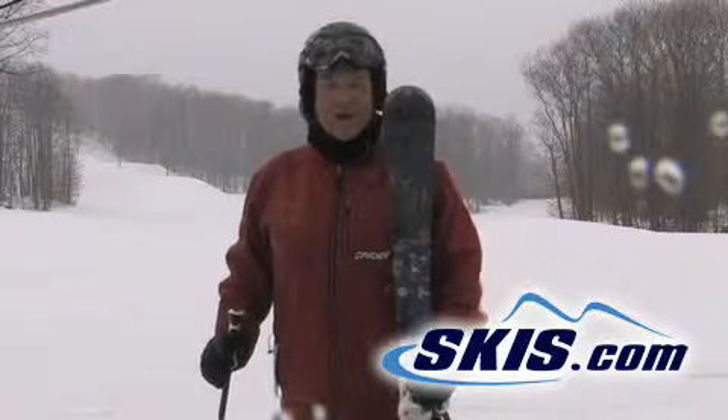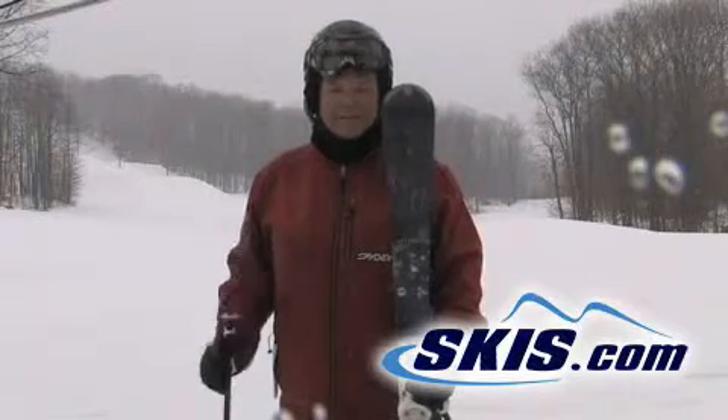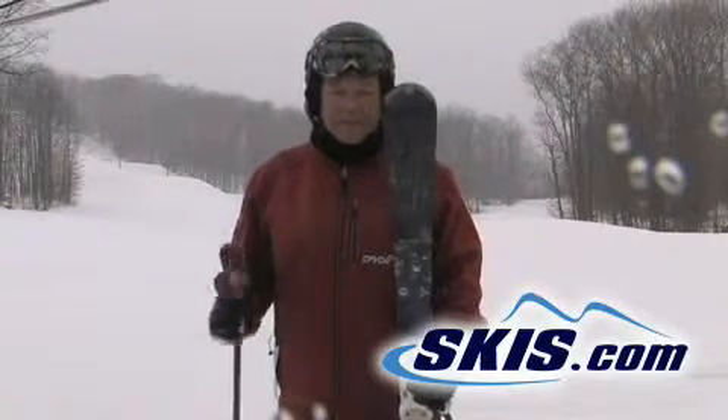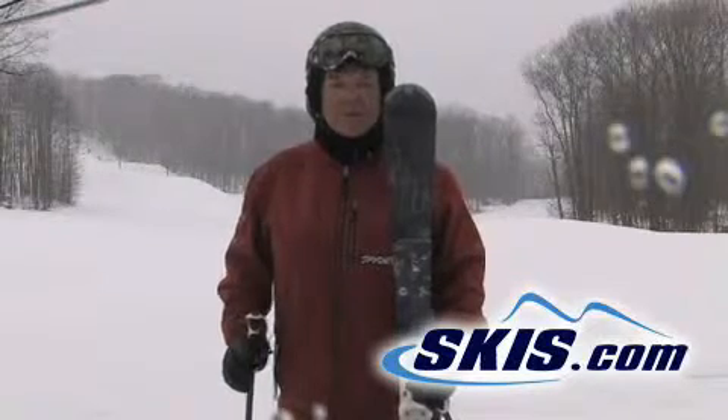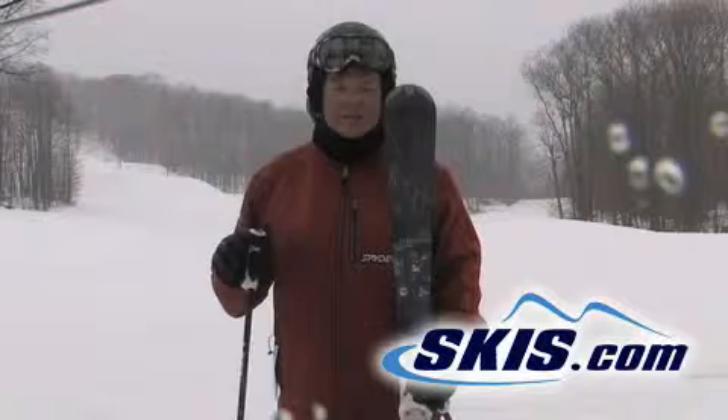Hi, I'm Jeannie, and I've just been on the Rossi Attraction 12, and I just had the most fabulous time. It's my kind of a ski. It's a carving ski, full vertical sidewall, but it's really balanced tip to tail, nice and smooth, easy into the turn.